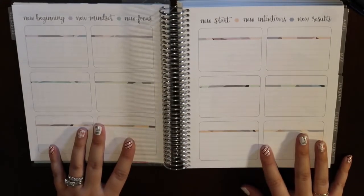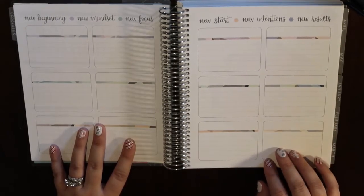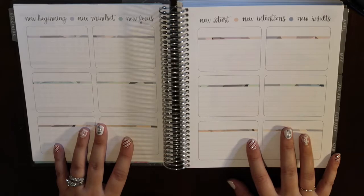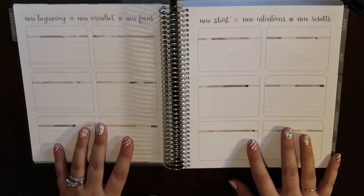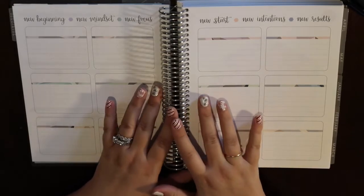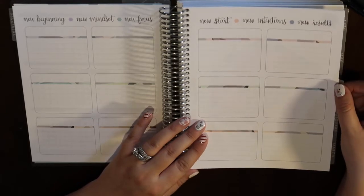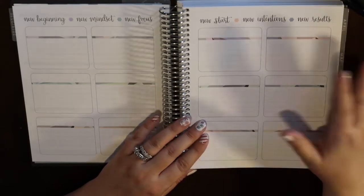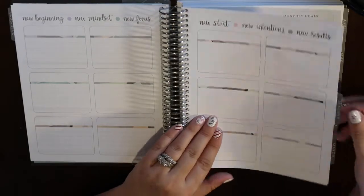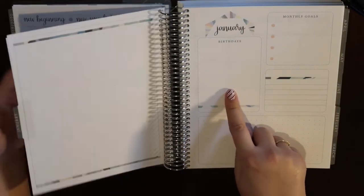Then we have this page with 12 boxes — lots of people use it for goals, intentions, or gratitude. I'm going to use it for birthday tracking. Part of my goal this year is to be better at wishing my family happy birthday. I went out and bought birthday cards in advance from Dollar Tree and already put stamps on them, so I have no excuse. I'll list everyone's birthdays here as a reminder to send cards at the start of each month.